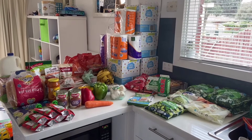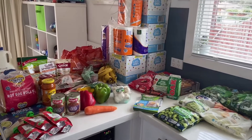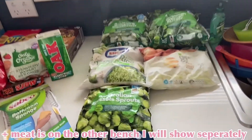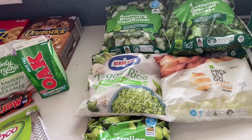The groceries just got here and I've unloaded them all. This is everything we got for just over three hundred dollars. I'm going to start over this side and explain what we got. First, I just had to restock the freezer with some frozen veggies.